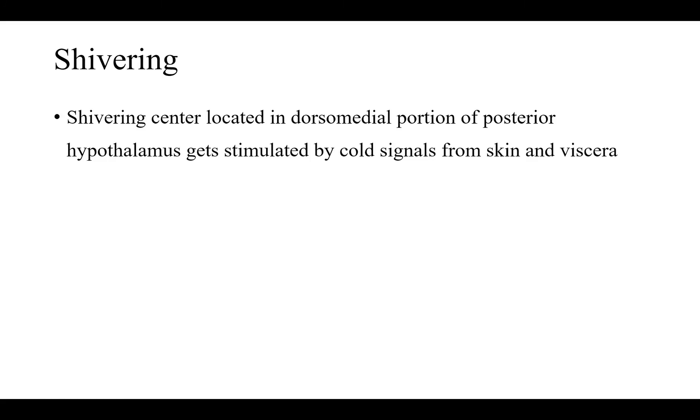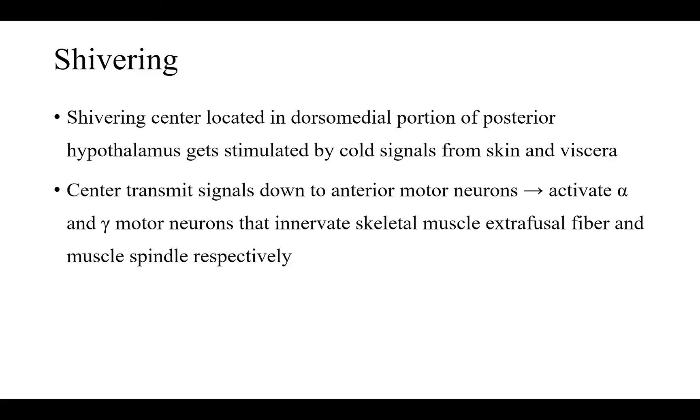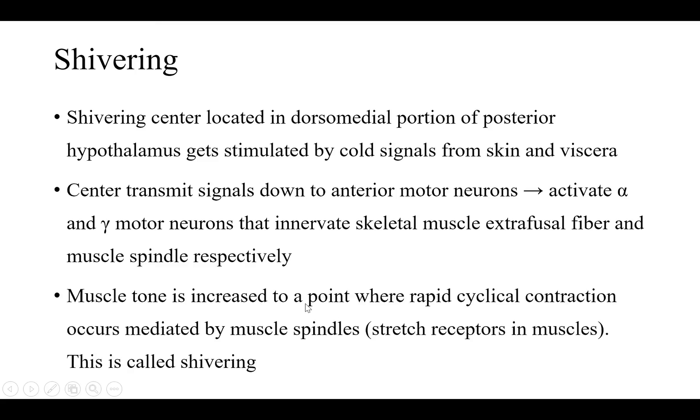The shivering center is located in the dorsomedial portion of the posterior hypothalamus. It gets stimulated by cold signals from skin and viscera. The center transmits signals down to anterior motor neurons, which activate alpha motor neurons that innervate extrafusal fibers and gamma motor neurons that innervate muscle spindles. Muscle tone is increased to a point where rapid cyclical contraction occurs, mediated by muscle spindles, which are stretch receptors in muscles — and that is how shivering is produced.